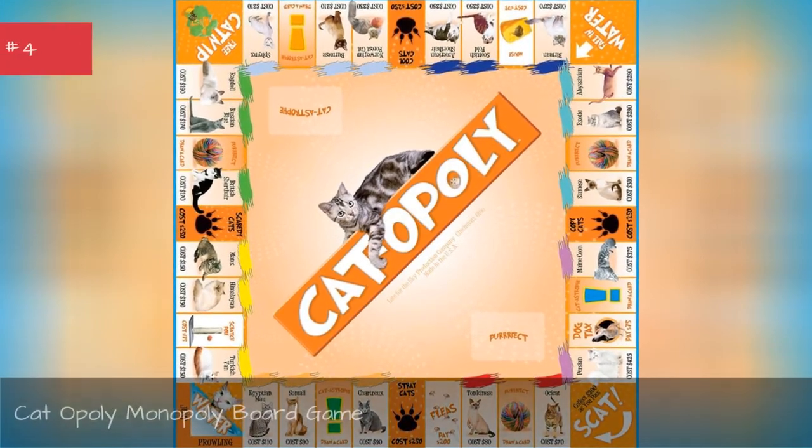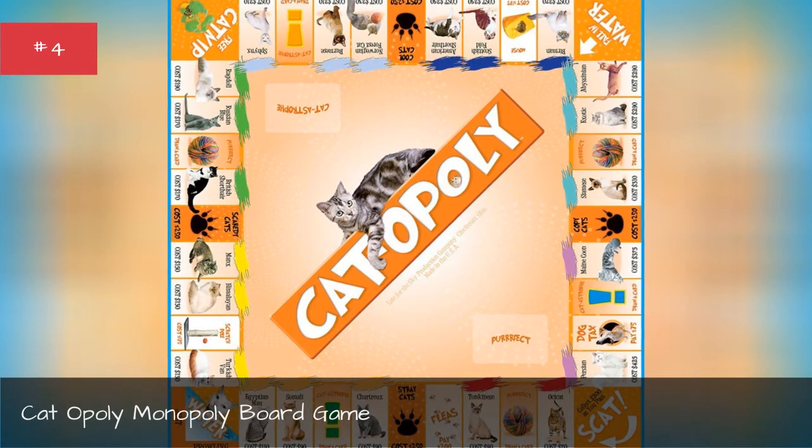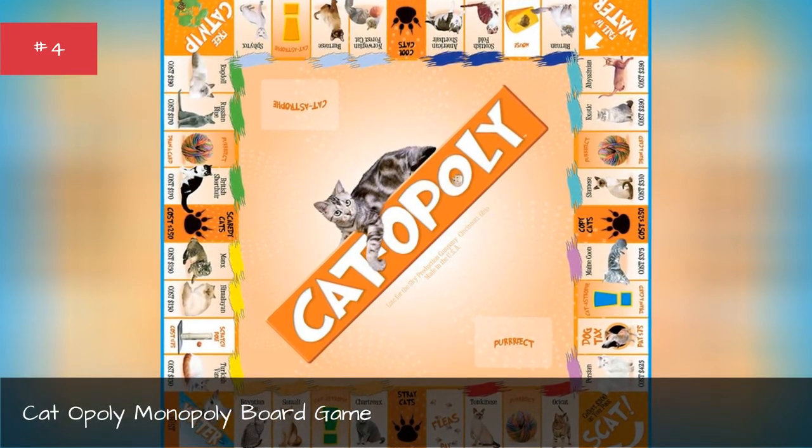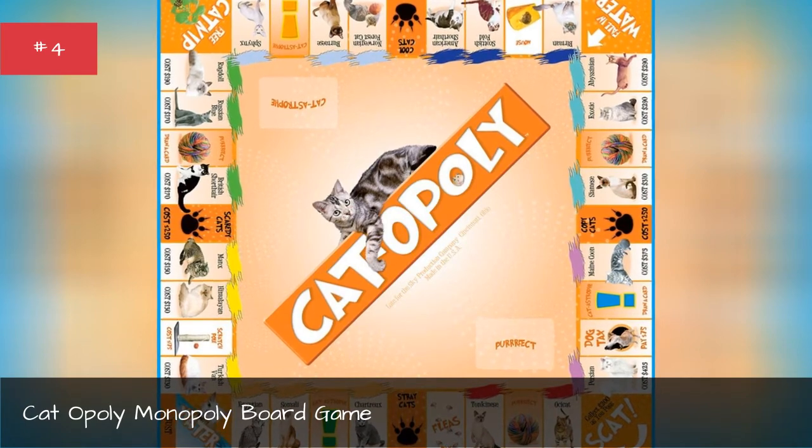Cat-A-Poly Monopoly Board Game. You've played Monopoly — now it's time to get your paws on Cat-A-Poly.